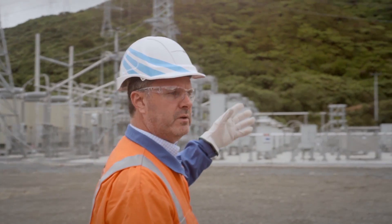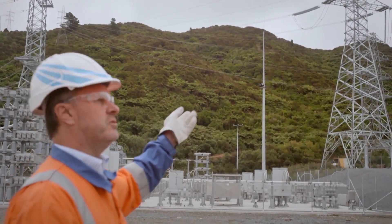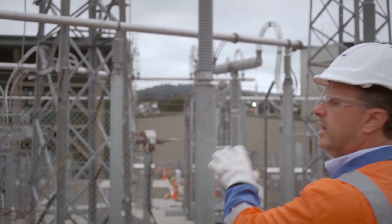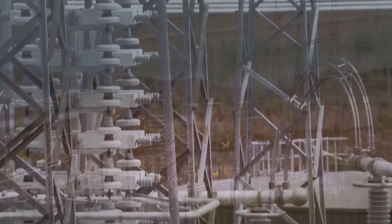That line's coming in from Benmore to Haywards. It lands on this tower on the right. And then the DC transitions into the DC switchyard, where it connects into the Pole 3 and Pole 2 valve halls for conversion from DC back to AC.